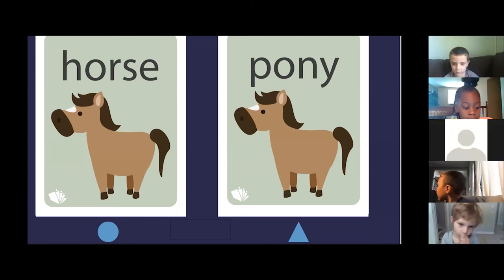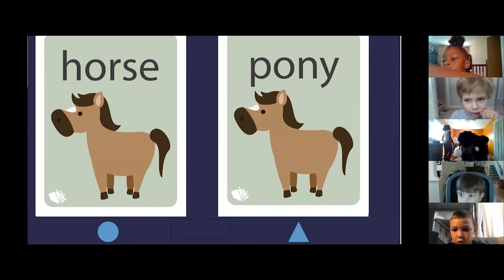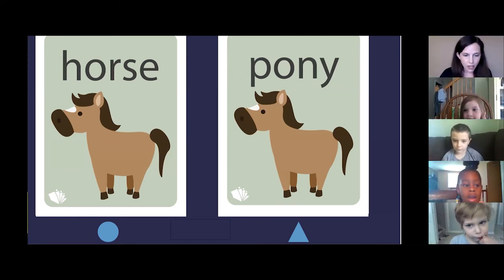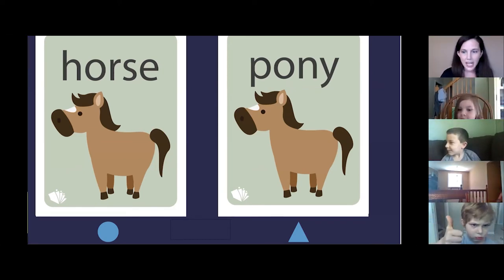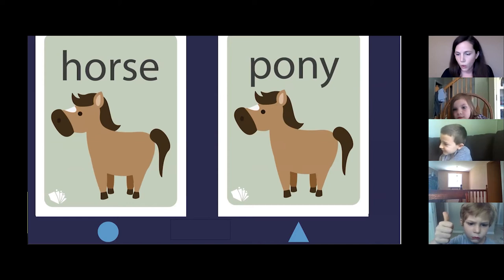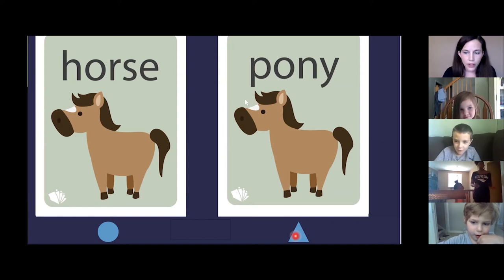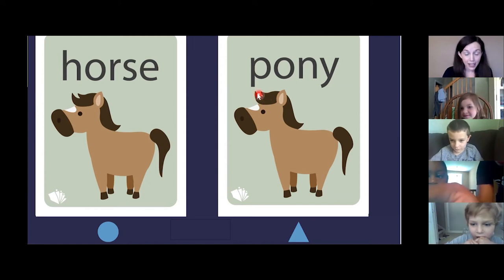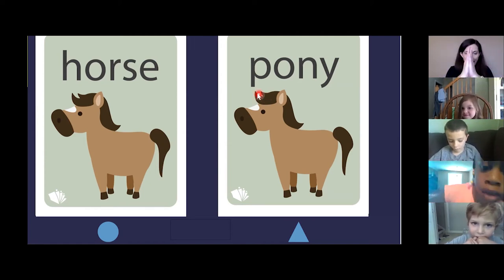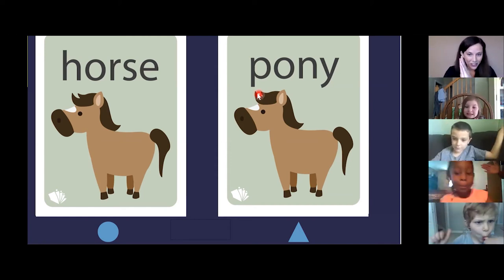One of these is horse and one of these is pony. Put a thumb up if you know which one is the pony. Anna, which one's the pony — the circle or the triangle? The triangle. How do you know that the triangle is a pony? Because it has a P in it. And the picture and the first letter match. Everybody, the picture and the first letter match.